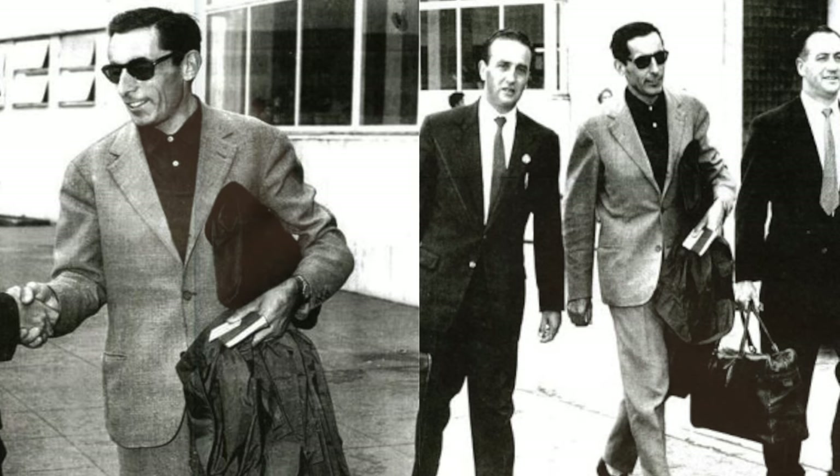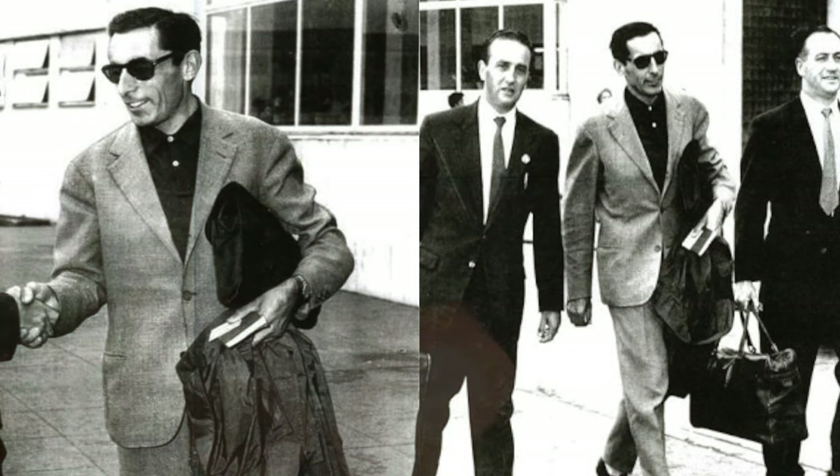What would Fausto Coppi wear? You go in the full Euro dapper look: nice slim cut trousers, some loafers, a dress shirt, potentially unbuttoned a couple of buttons with maybe a little hint of gold chain shining through. That is definitely a cyclist look that you can pull off.